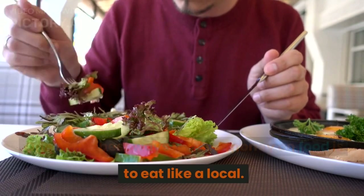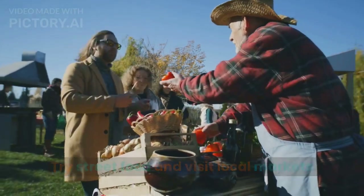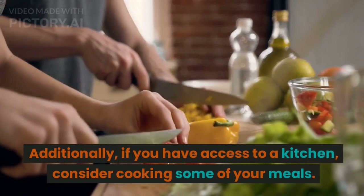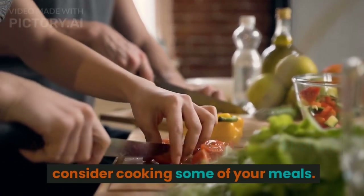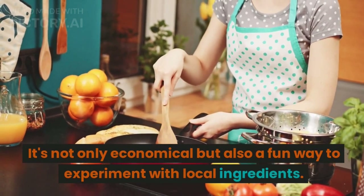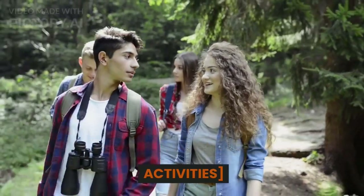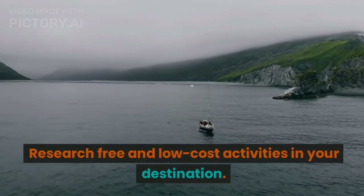Tip number six: eat local and cook your own meals. One of the best ways to save money on food is to eat like a local. Try street food and visit local markets. Additionally, if you have access to a kitchen, consider cooking some of your meals — it's not only economical but also a fun way to experiment with local ingredients.